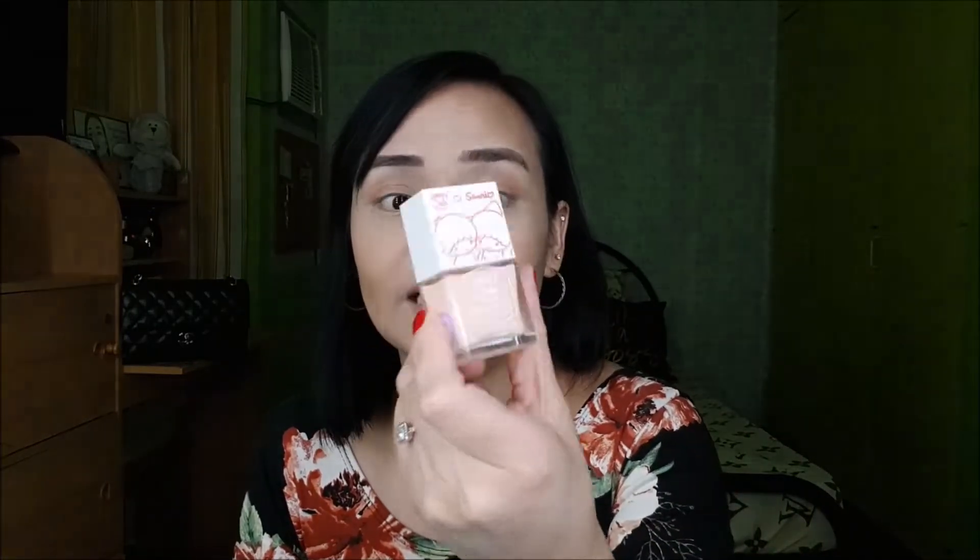I'll be sharing with you the Generation Happy Skin in collaboration with Kathryn Bernardo products that I got. I got myself just only three. Tapos may freebie siya na little twin stars. I think pag naka-worth one-three katama ka, this is what you'll be getting, and they sell this for 300 pesos. Ang ganda — cute shade lang.